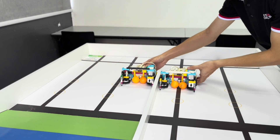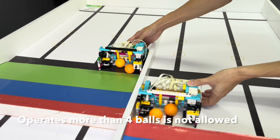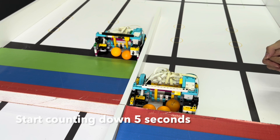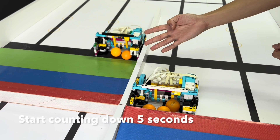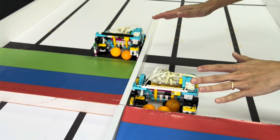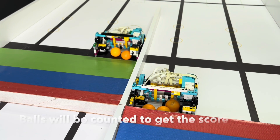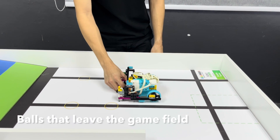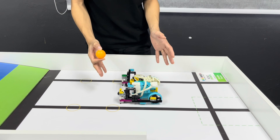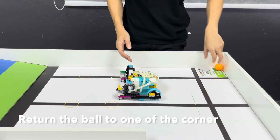Both robots of the same team are not allowed to operate more than 4 balls at the same time. When this happens, the judges will start a 5-second countdown. If nothing changes, the game will be stopped and the number of balls calculated for the score. If the ball goes out of the game field, it will be returned to the half of the team that threw it, and the judge will place the ball at one of the corners.